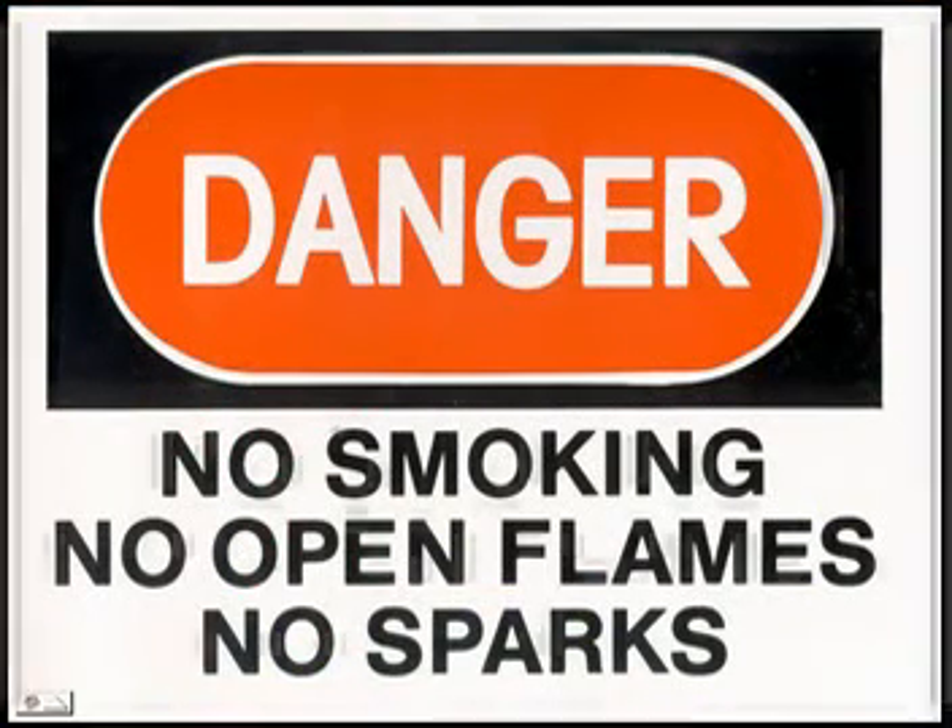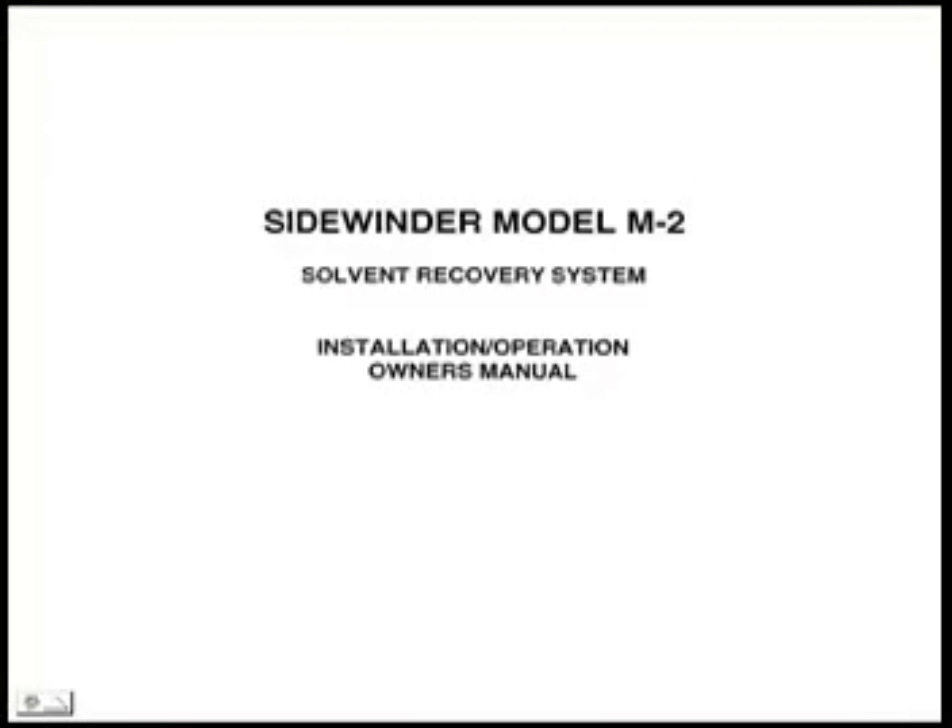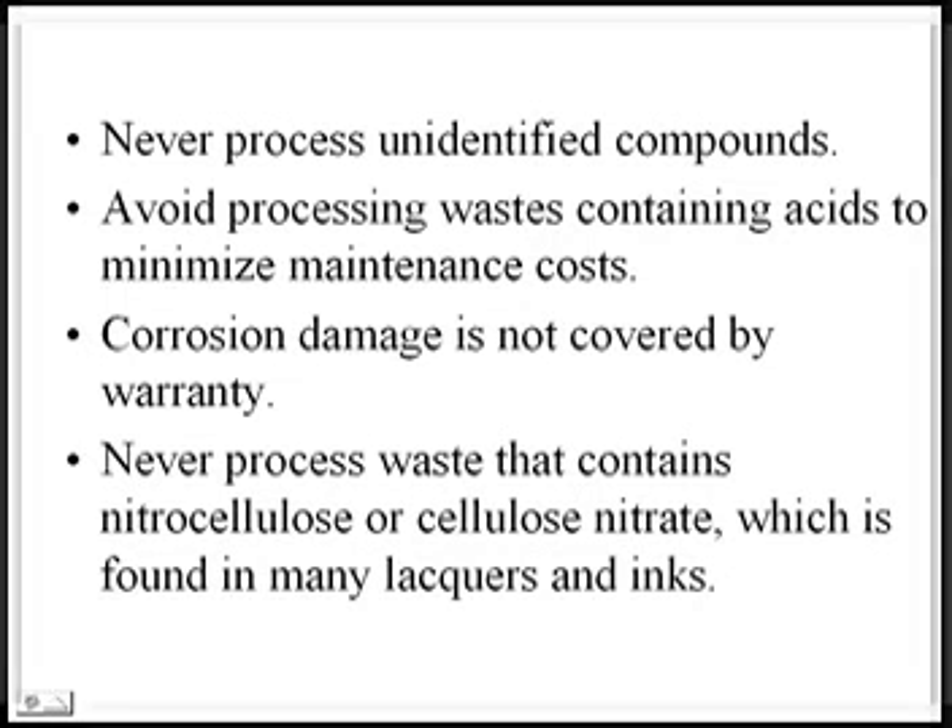Remember, whenever flammable solvents are involved, strict adherence to cautious handling is required. Prior to using the machine, all operators must read, understand, and follow the owner's manual instructions. Never process unidentified compounds. Avoid processing wastes containing acids to minimize maintenance costs. Corrosion damage is not covered by warranty. Never process waste that contains nitrocellulose or cellulose nitrate, which is found in many lacquers and inks. Before processing any waste, check the MSDS — material safety data sheets — for the waste contaminants as well as the solvents to be recycled, for compatibility.